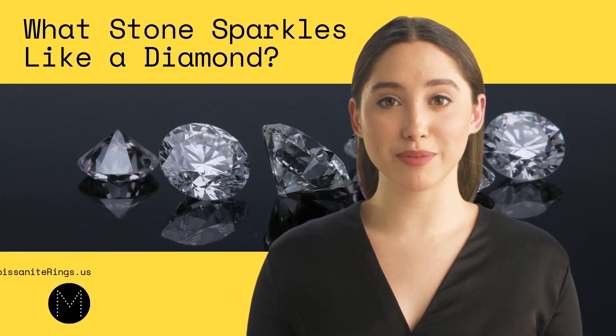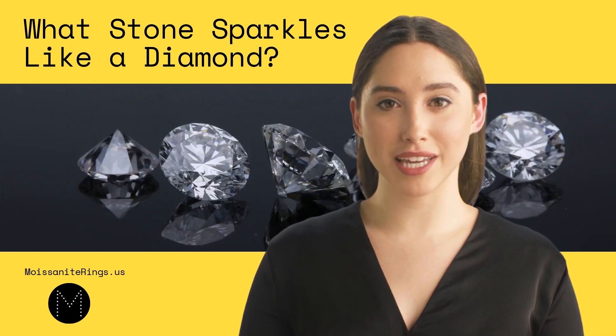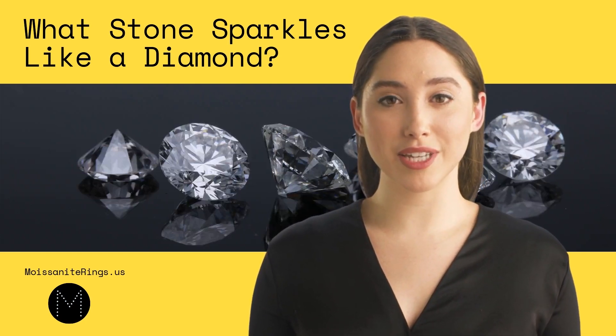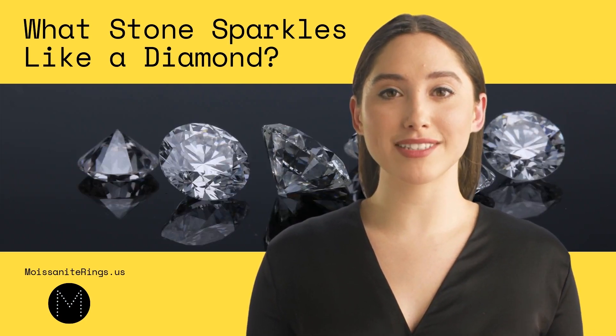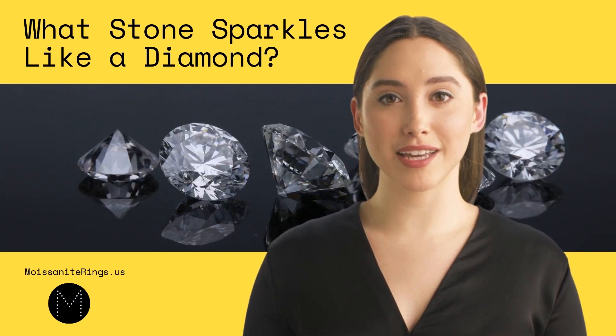Hi there, I'm Tina. Welcome to Moissanite Ring's US YouTube channel. Diamonds are known for their exceptional beauty and sparkling radiance. However, other stones can also sparkle like diamonds. These stones include cubic zirconia, white sapphire, and moissanite. Each of these stones has unique characteristics and is prized for its reasons. This video will explore these stones and compare them to diamonds to see what makes them shine.